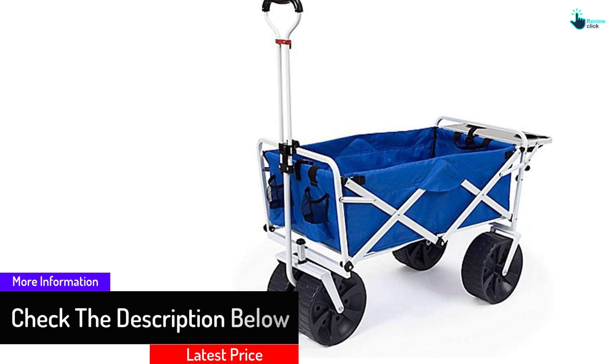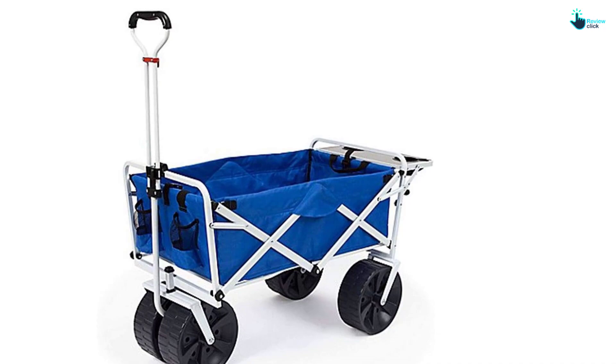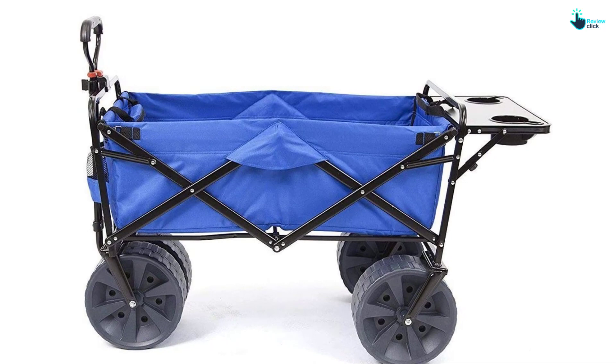You can clean its durable 600D fabric easily. It has an adjustable handle to ensure effortless transportation. It also has a multi-purpose design — you can use it for transporting equipment, such as in shopping outlets or on farms.